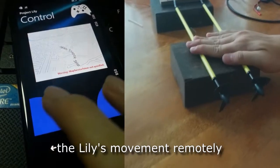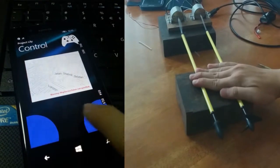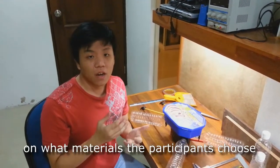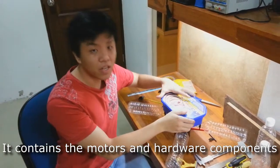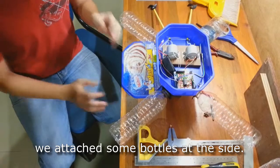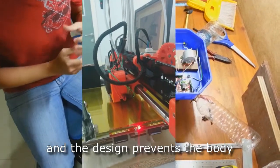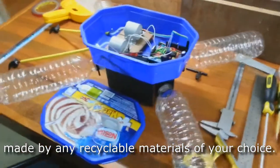The user may also choose to control the Lilly's movement remotely by using another Windows 8.1 device through the same application. For the body design of the Lilly, we focus on making use of recyclable materials like empty used plastic bottles and containers. Freedom of choice is given on what materials the participants choose to use. We decided to make use of an ice cream container as the main body, which contains the modules and the hardware components as you can see over here. To make the Lilly float on water, we attach some bottles to the side using a bottle holder like this one over here. The bottle holder is specially fashioned using a 3D printer, and the design prevents the body of the Lilly from touching the water. The overall design encompasses the body and the flotation device made by any recyclable material of your choice.